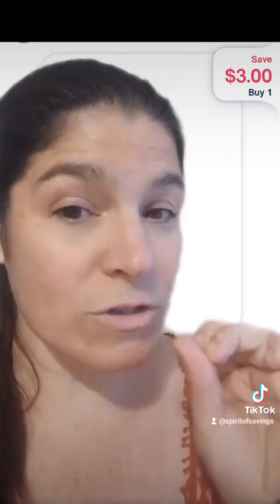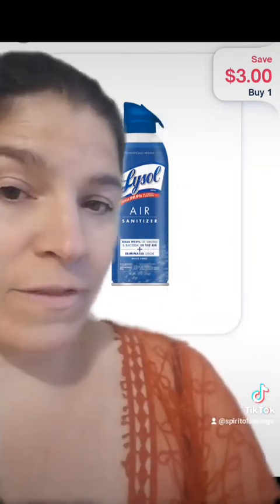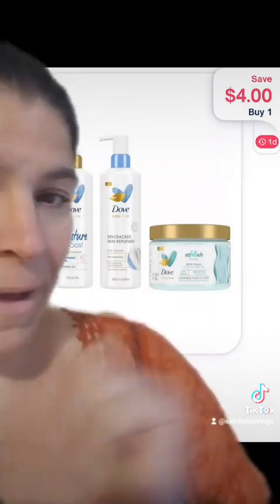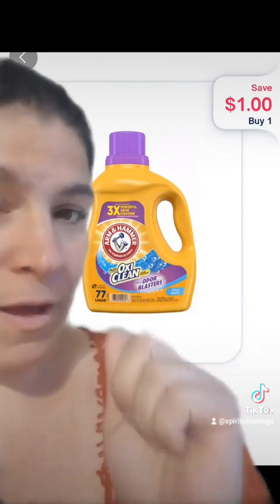Before you check out, you're going to go to your Shopmium app and activate the offer for $3 back for the Lysol Air Sanitizer, the offer for $4 back for the Dove Body Love, and the offer for $1 back for the Arm & Hammer.